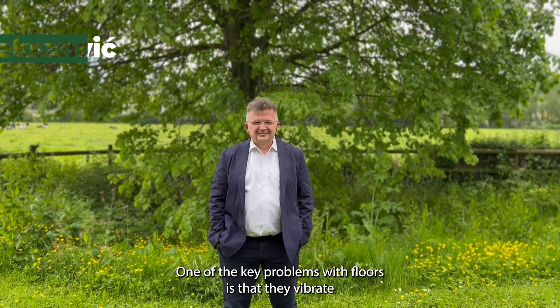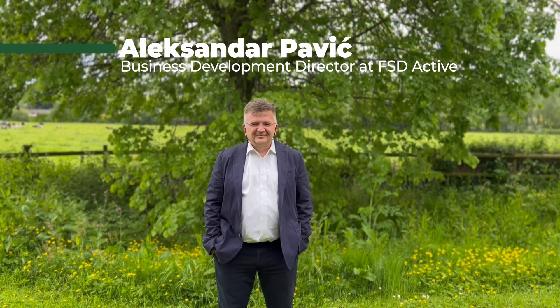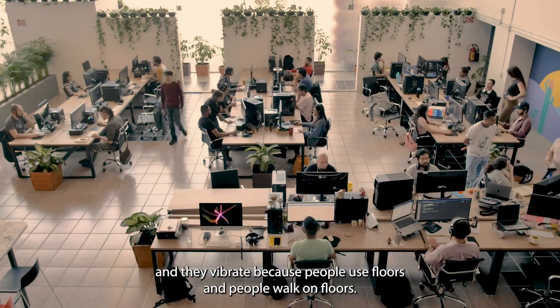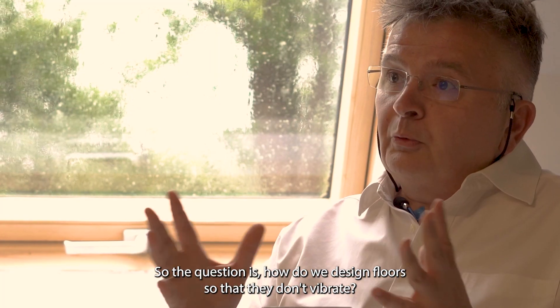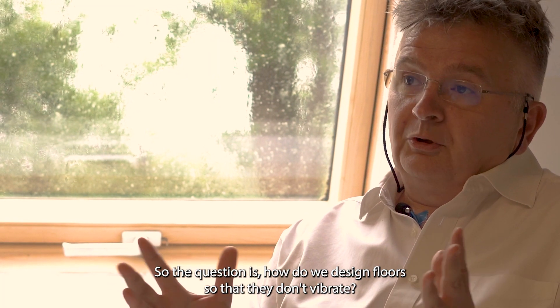One of the key problems with floors is that they vibrate, and they vibrate because people use floors and people walk on floors. So the question is, how do we design floors so that they don't vibrate?